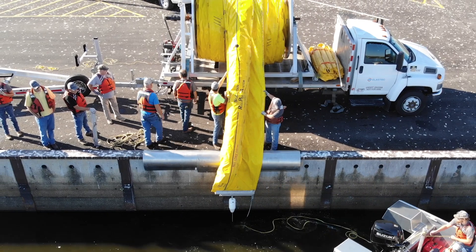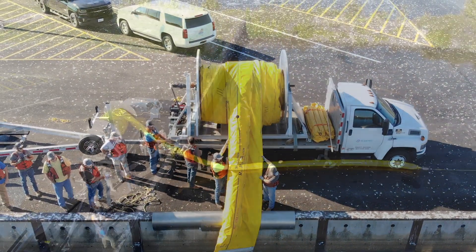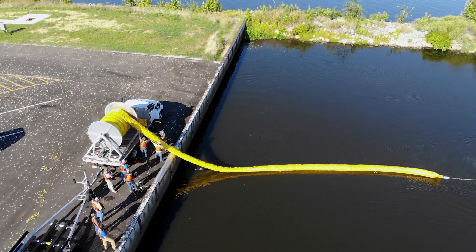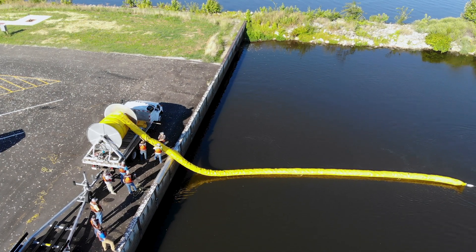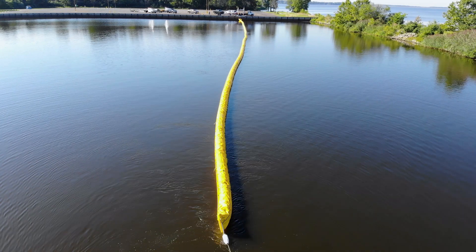This is the Elastec ReelPak boom system. The ReelPak system is an auto-inflating containment boom that can be easily and quickly deployed and retrieved. It is suitable for most oil spill response scenarios, including offshore, nearshore, inland, and sheltered waterways.